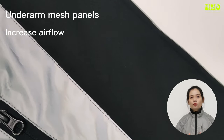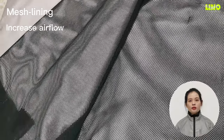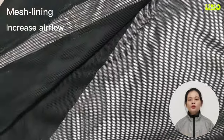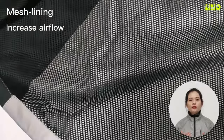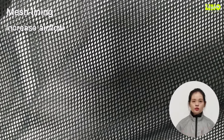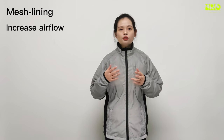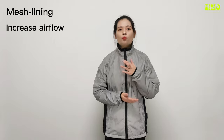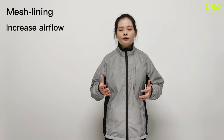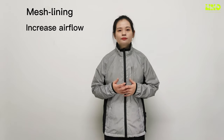The underarm mesh panels help increase airflow and cool you down, perfect for warmer days and occasions where you are sure to work up a sweat. The reflective jacket has a soft mesh lining that acts as a climate control mechanism, increasing airflow by maintaining separation between your skin or shirt and the outer layer of the jacket.